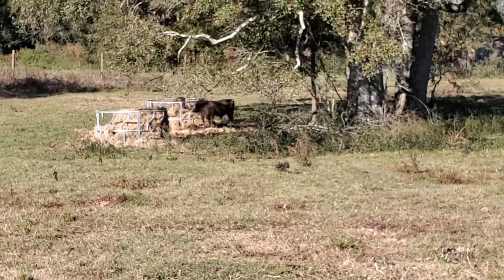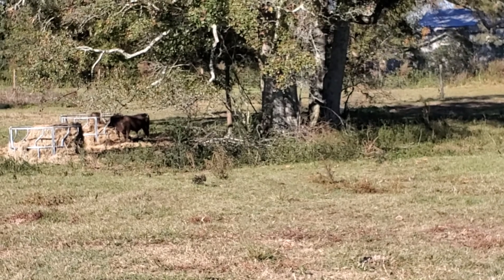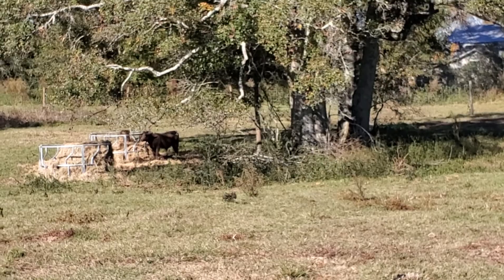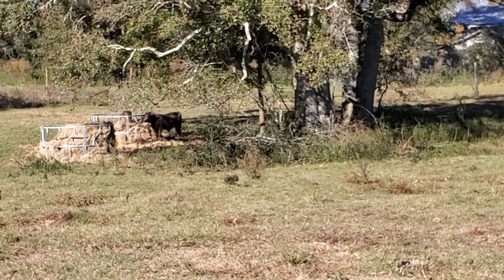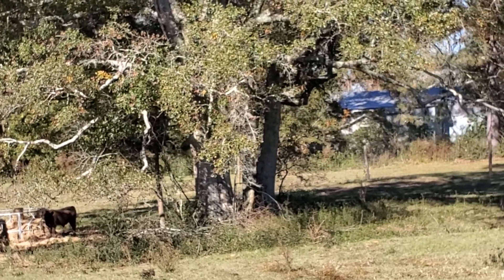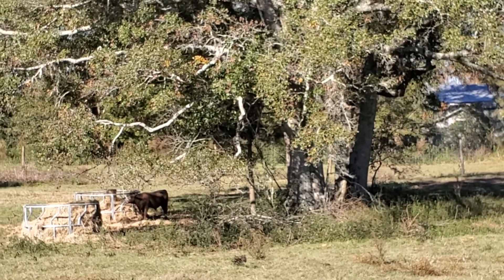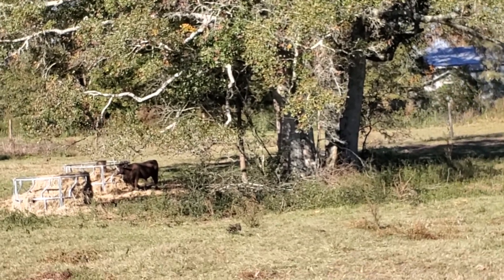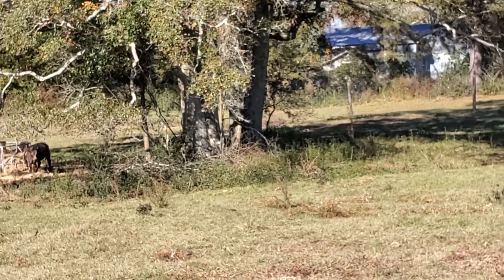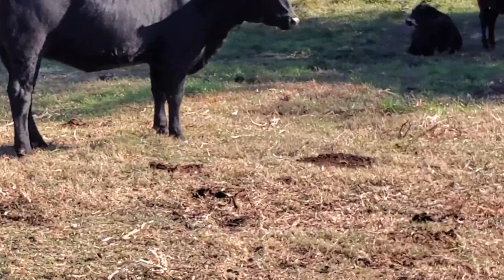The bull calf is over there at the hay ring. I am listing him for sale shortly — he could be banded and raised as a steer, or he can be sold as a breeding bull. He is black Angus with a Charolais mix. His father was a Charolais-Brangus mix and has been sold.